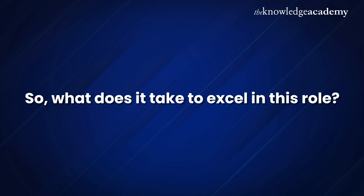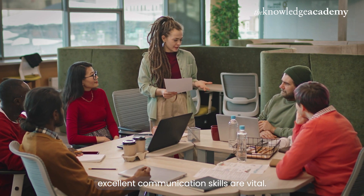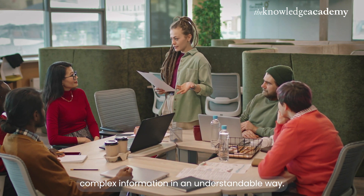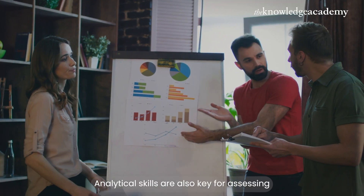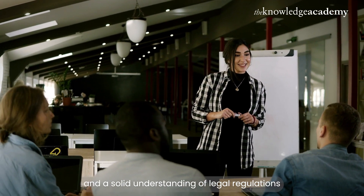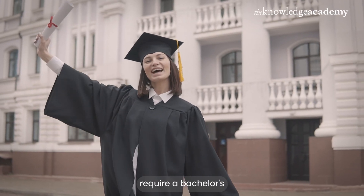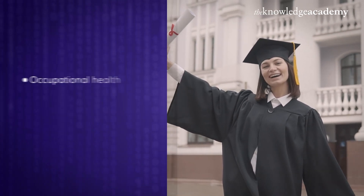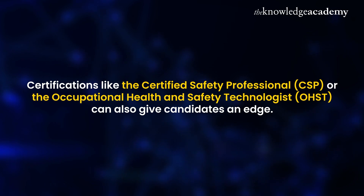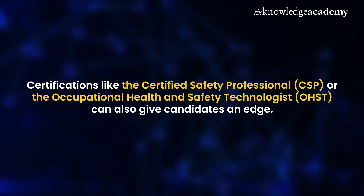So what does it take to excel in this role? First and foremost, excellent communication skills are vital — health and safety managers must convey complex information in an understandable way. Analytical skills are also key for assessing risks and interpreting data. Leadership, attention to detail and a solid understanding of legal regulations are equally important. Most positions require a bachelor's degree in a related field such as occupational health, safety management or environmental science. Certifications like the Certified Safety Professional or the Occupational Health and Safety Technologist can also give candidates an edge.